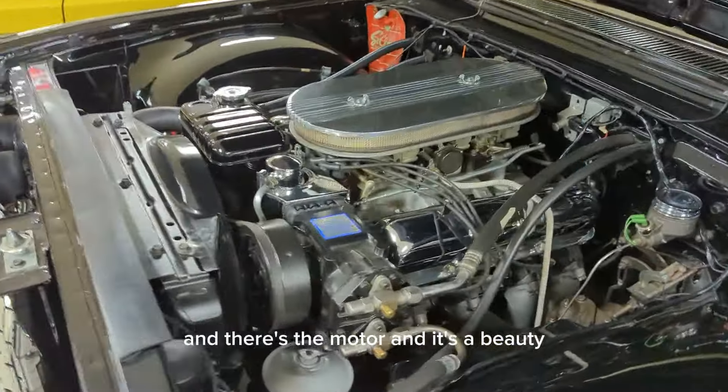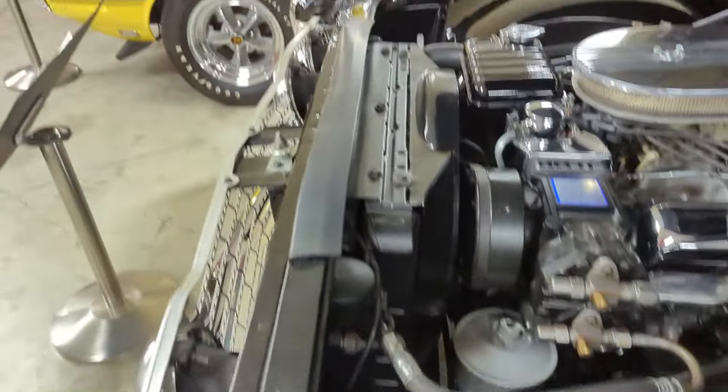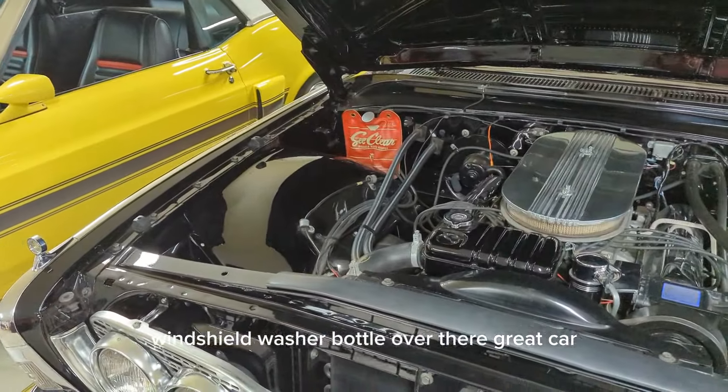And there's the motor — it's a beauty. All chromed up as best they could be. Air conditioning, windshield washer bottle over there. Great car. Awesome.